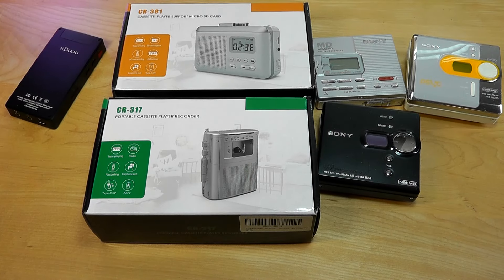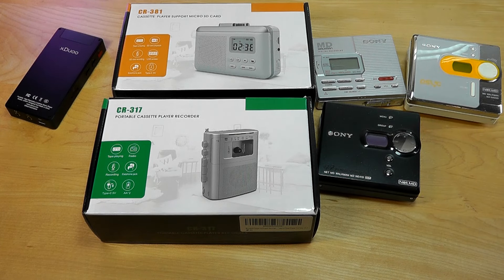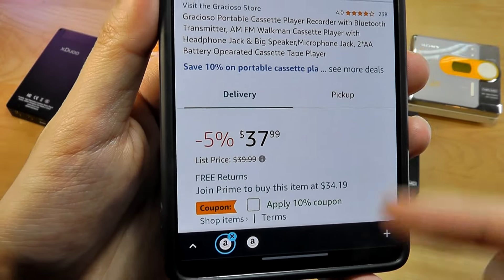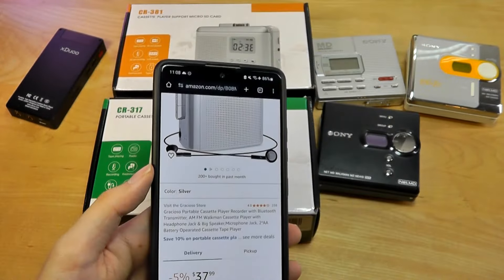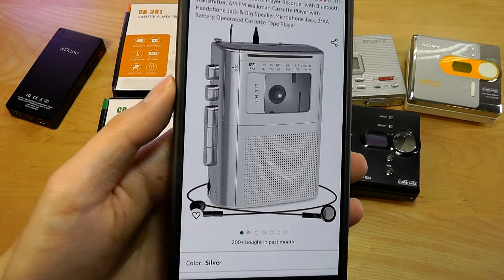So under that context, it's quite interesting that you can still find newer cassette player models floating around. They're from a brand called Grasio, typically going for around $30 to $40 with coupons applied at checkout, so definitely going to be much more reasonably priced.